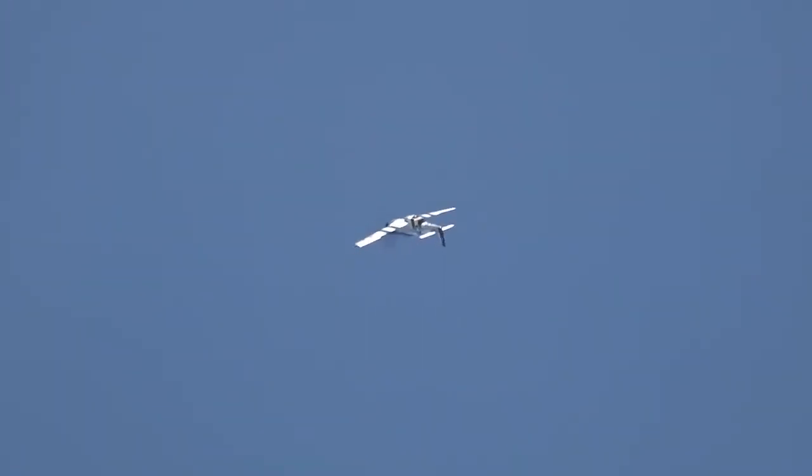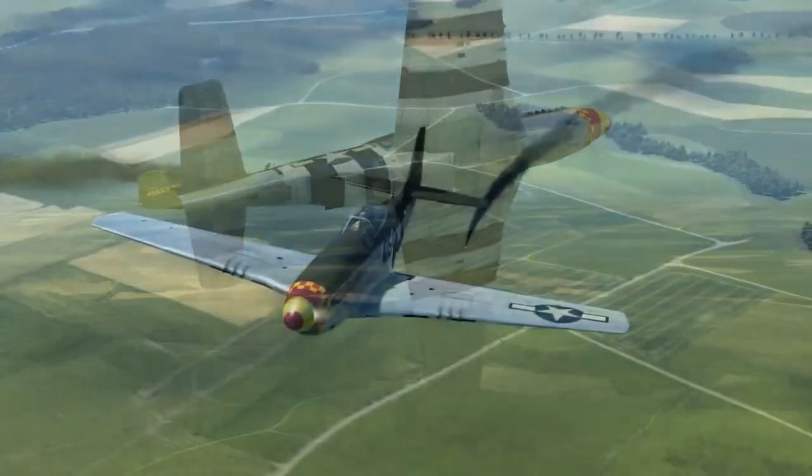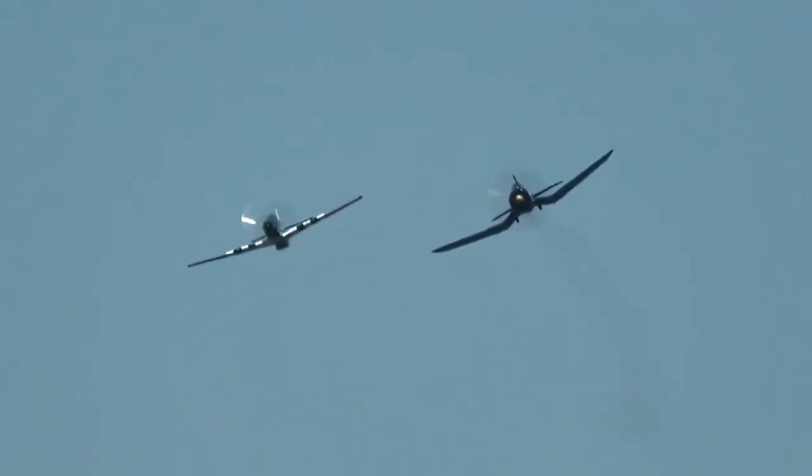However, there was a drawback. The Allison engine that powered the aircraft lacked an efficient high-altitude supercharger, which restricted the plane to low-altitude operations below 15,000 feet. With the issues with Allison's engine, the 8th Air Force suffered heavy casualties against the Luftwaffe.